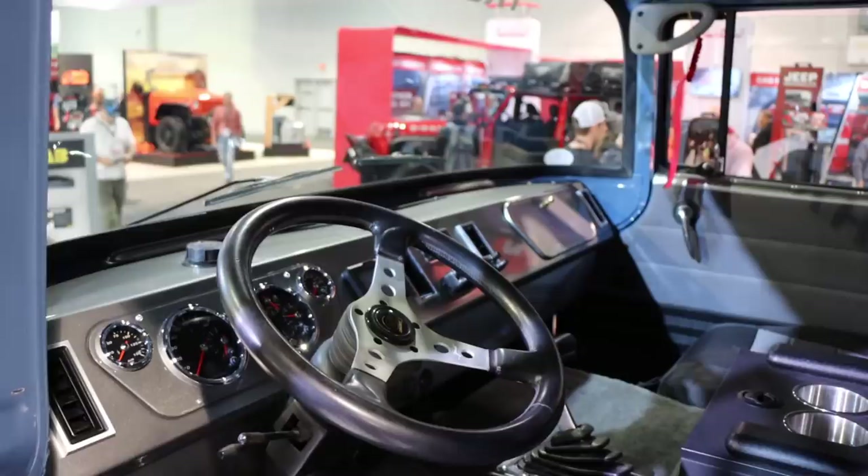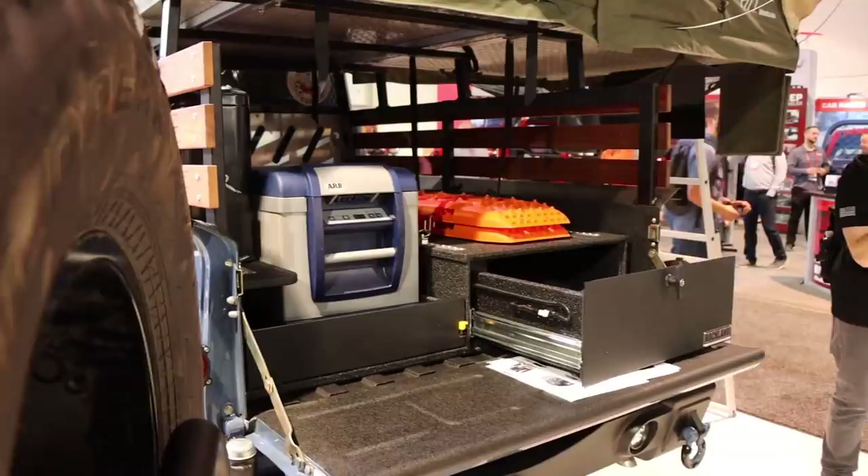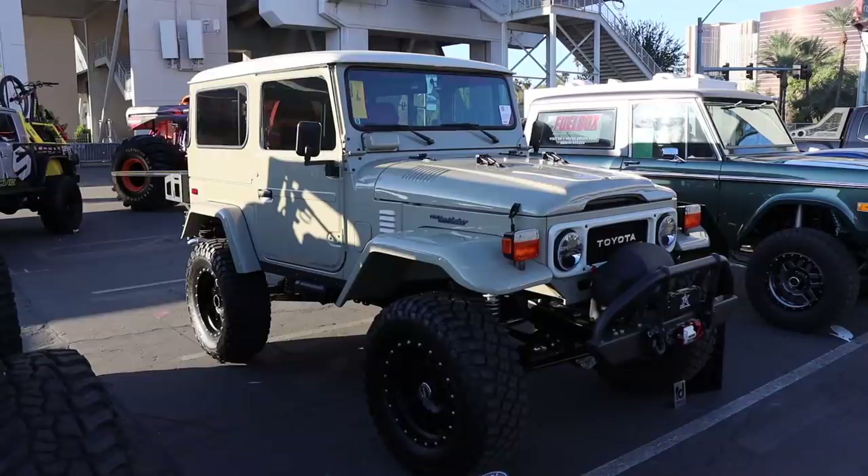This forward control Jeep build was getting a lot of attention and for a very good reason. That blue color was the perfect choice and they had added all kinds of adventure goodies to this one. I wouldn't mind taking this out on a long weekend.